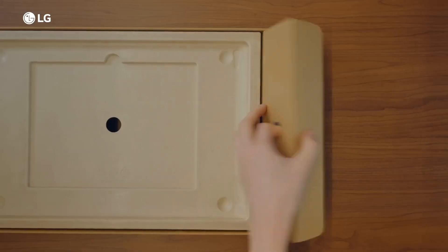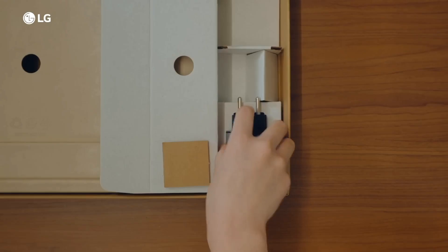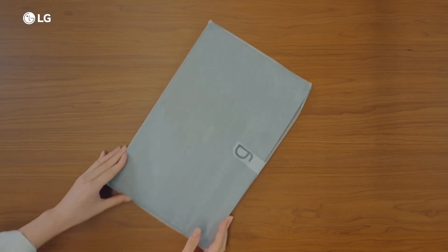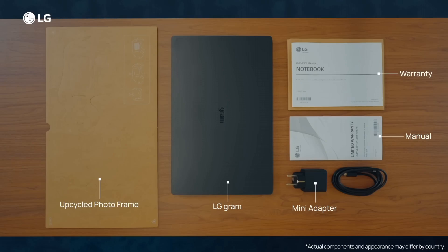Whether you're a professional on the go or a creative individual seeking a spacious canvas, the LG Gram 17 stands out as a flagship laptop that combines a large display with lightweight design, powerful performance, and long-lasting battery life.